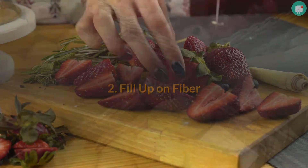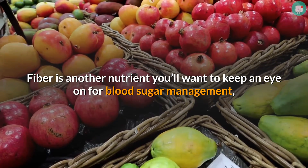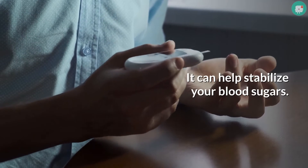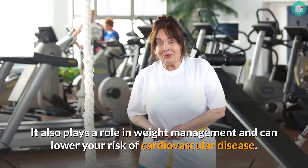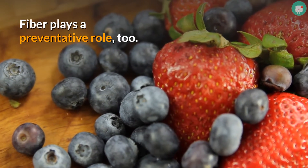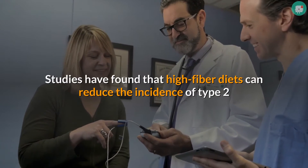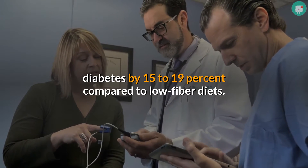Tip 2: Fill up on fiber. Fiber is another nutrient you'll want to keep an eye on for blood sugar management, but in this case, the more the better. It can help stabilize your blood sugars. It also plays a role in weight management and can lower your risk of cardiovascular disease. Fiber plays a preventative role too — studies have found that high fiber diets can reduce the incidence of type 2 diabetes by 15–19% compared to low fiber diets.